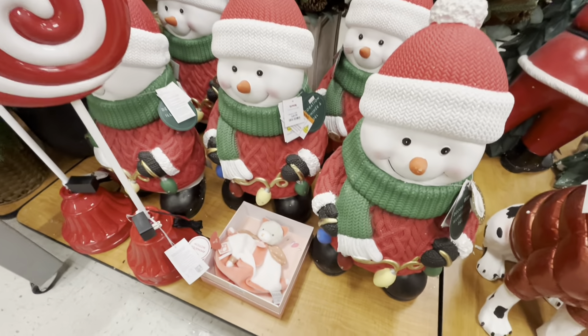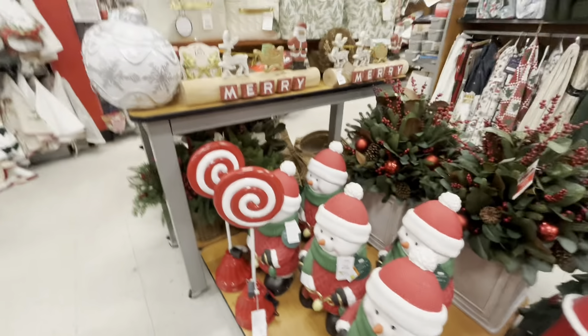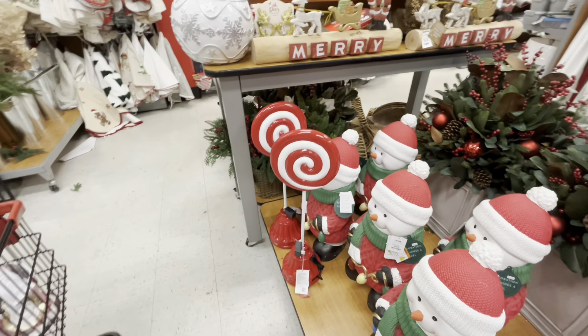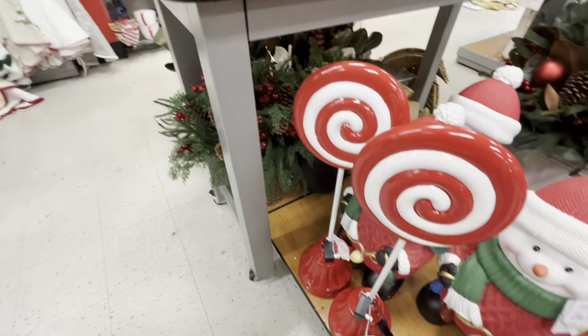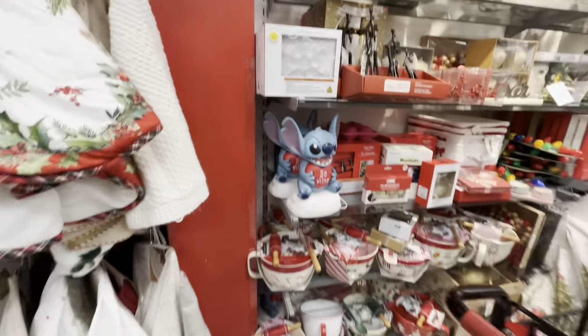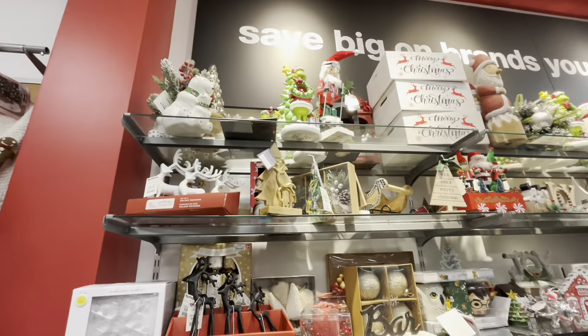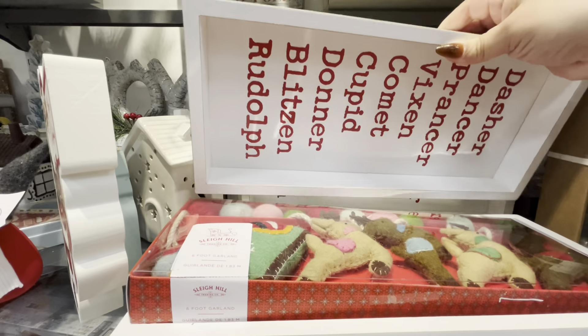This Frosty is new — just look at that, $50. Amazing stuff! They also have the blow mold again for Valentine's, and some cute signs. I love this sign with the reindeer names — that's $9.99, what a cute sign.